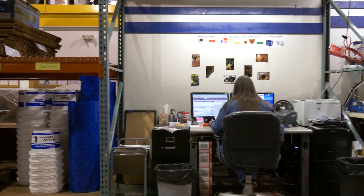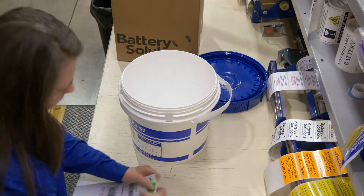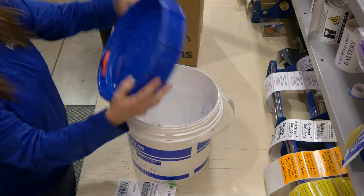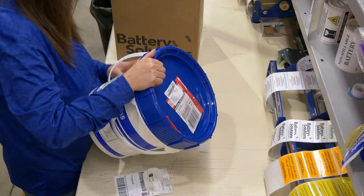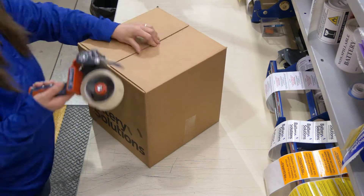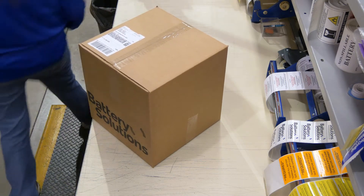These all-inclusive kits include everything needed to safely store and ship batteries to us for recycling. These are ideal for home, office, and retail use. iRecycle kits and larger loads of batteries are shipped to one of our two collecting and sorting locations in Mesa, Arizona or our headquarters in Howell, Michigan.